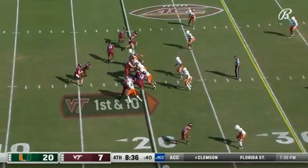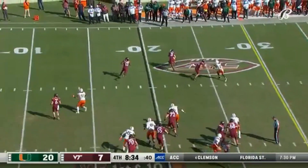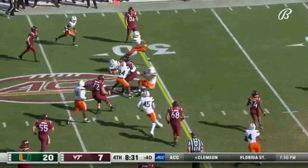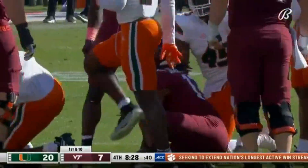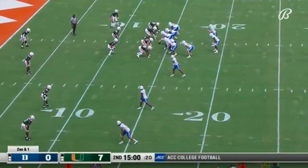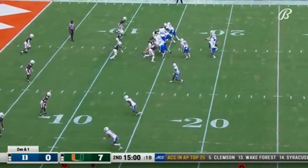With their backs to their own goal line, they use him again to move the chains. He's coming off a foot injury. That pass is complete — this is Wright — he's past the 30-yard line and that will move the chains. A little bit better than that fourth quarter in Blacksburg last weekend.